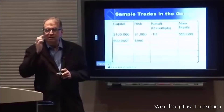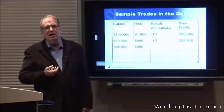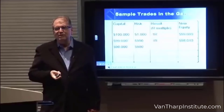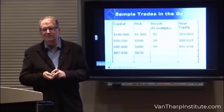The next trade, you're risking 1% of what's left, or $990. You have a 1R loss. You now have $98,010. You're now going to risk 1% of what's left, or $980. You have a 1R loss. You now have $97,030.